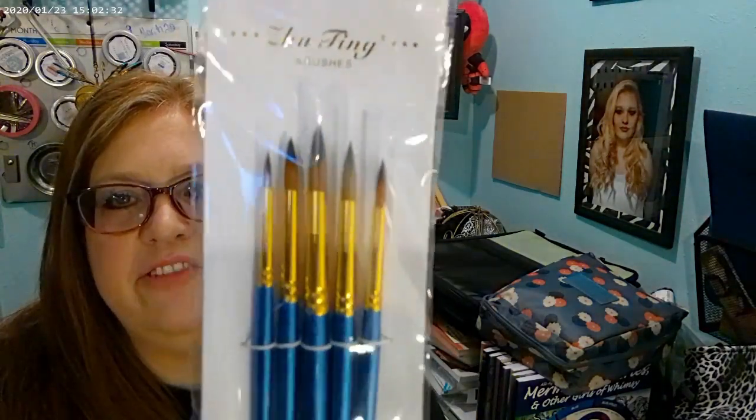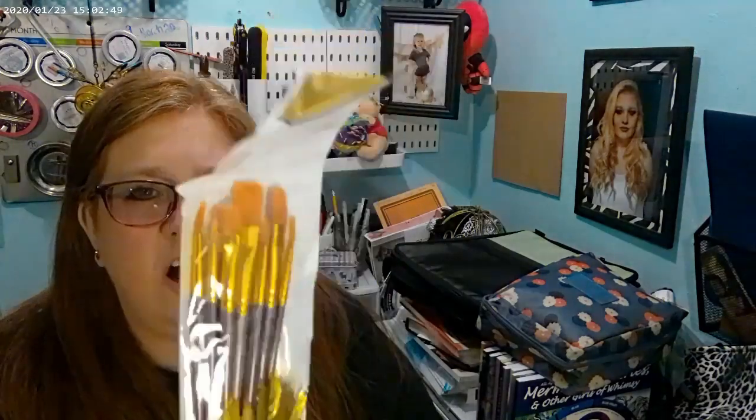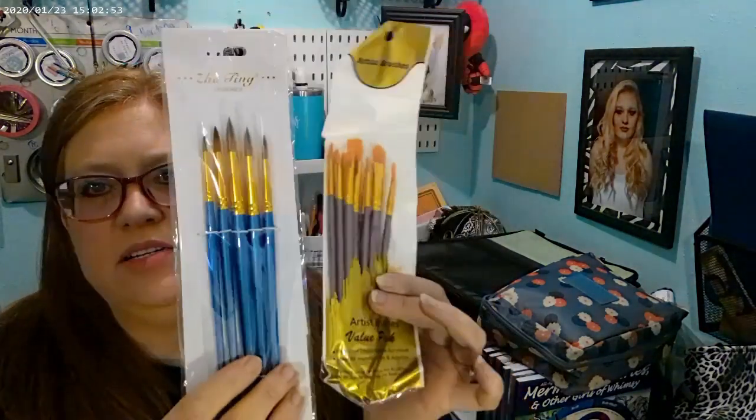I got paint brushes — I haven't tried these out yet. I did buy a set on Amazon too and I need to figure out a way to organize them. The blue or purple ones I figure are the kind a lot of people use for watercoloring, so those will probably be for watercoloring along with the Amazon set. The other set I think I'll use for acrylic and maybe gouache. But I need to figure out a way to store them — if you have suggestions on how to organize different types of brushes, let me know.